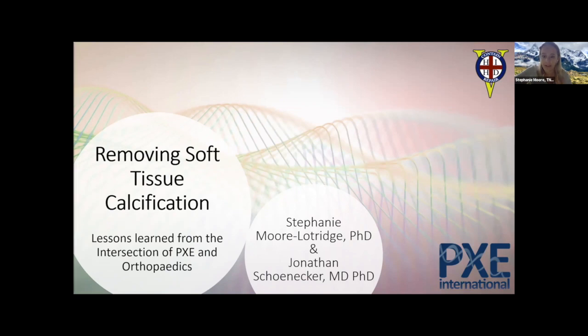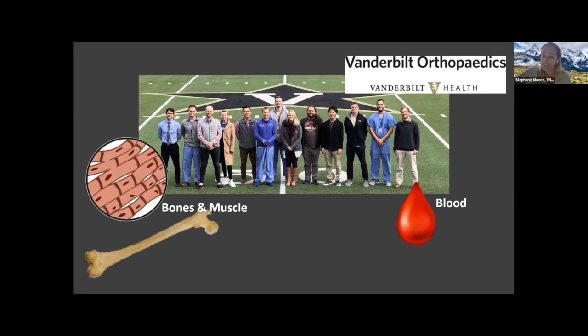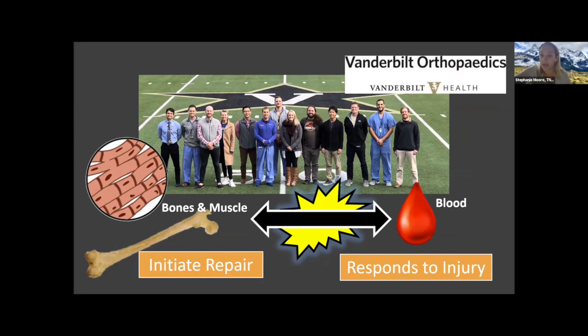We're going to talk today about some of the work our lab has been investigating about how we could start to pharmacologically go after those lesions that are already there, those little areas of calcification such as those seen in patients with PXE. Our lab group at Vanderbilt within the Department of Orthopedics is comprised of both basic and translational scientists, as well as numerous medical students and residents.